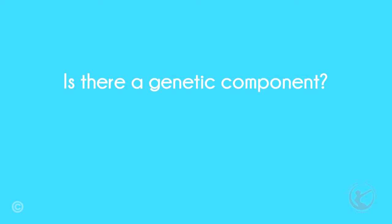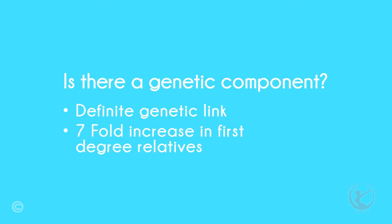Is there a genetic component? Much research is being carried out with gene testing. There is sufficient evidence that there is a genetic tendency for endometriosis. Research does show that first-degree relatives of women with endometriosis have a seven-fold increased risk of developing the disease.